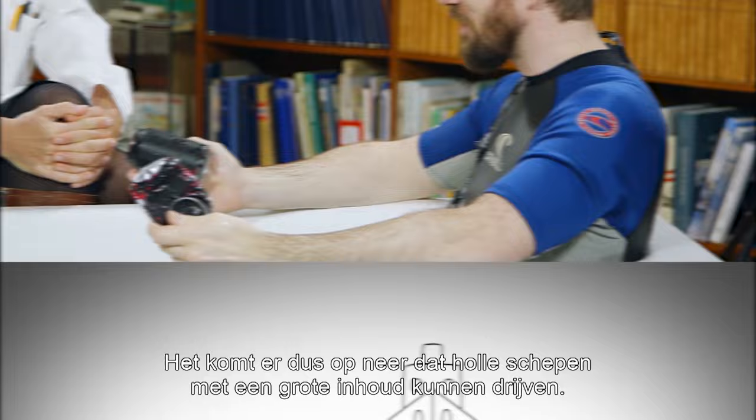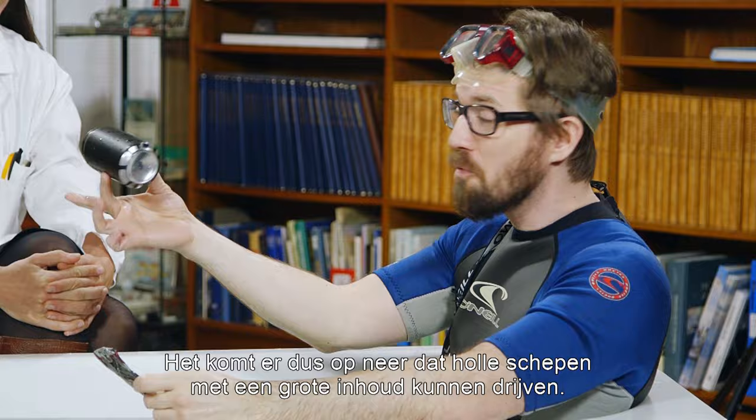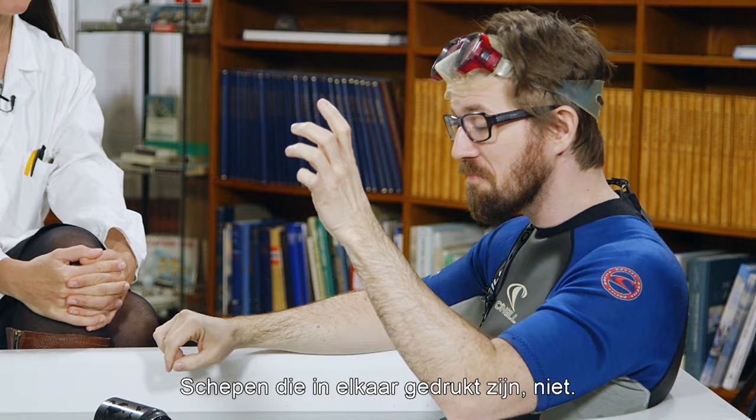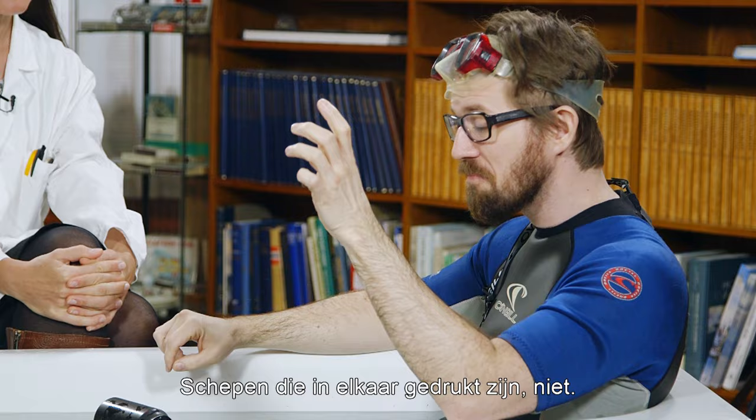So in conclusion, ships with a large volume that are hollow float like this can, and ships that are crushed like this can, sink. It's all really quite simple.